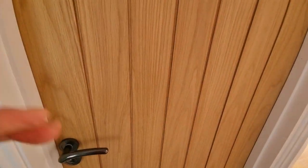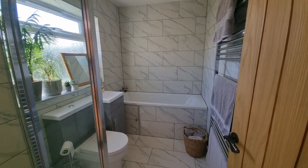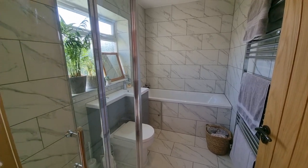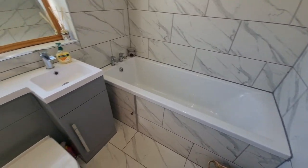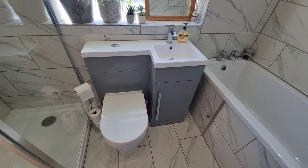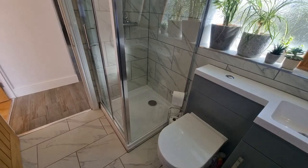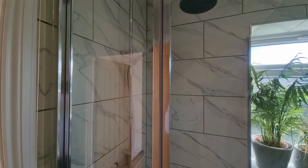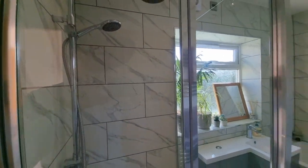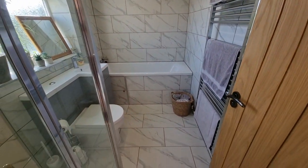Continuing down the hallway we have the bathroom — a modern four-piece suite comprising a bath, wash basin and WC both set within fitted cabinets, and a separate shower cubicle with a rainforest shower head and hand shower attachment. There are fully tiled walls, a towel radiator, and tiles to the floor.